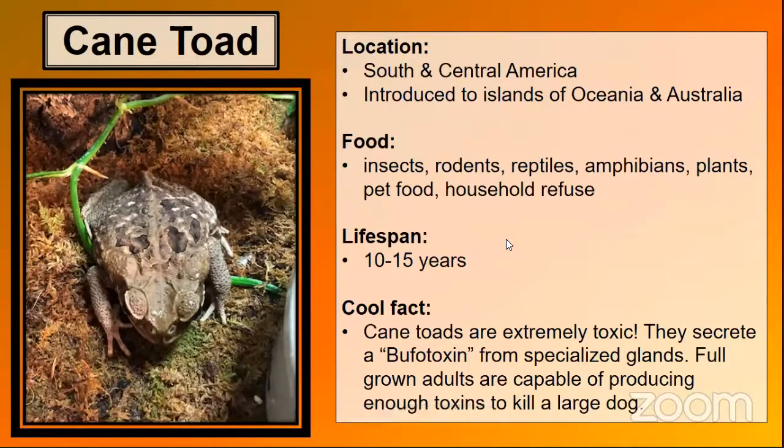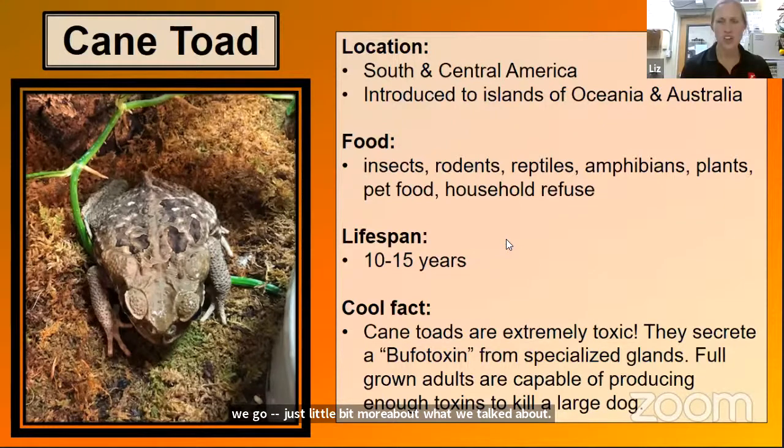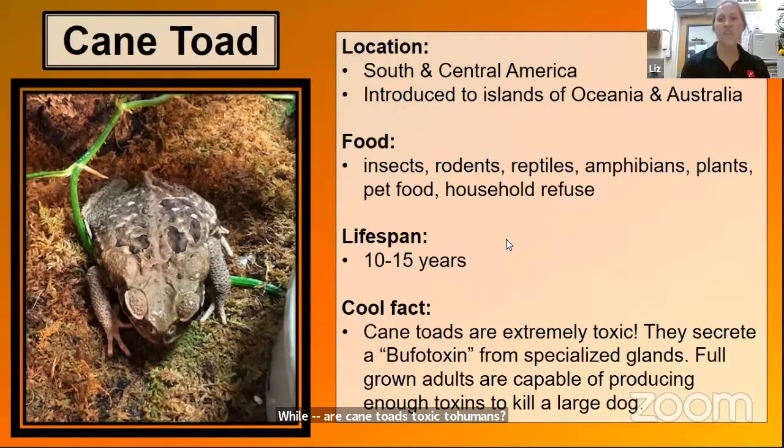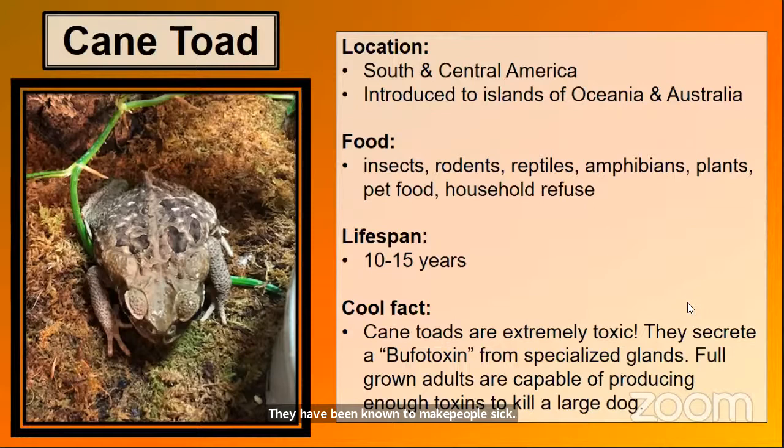While Corey is getting ready, a quick question: are cane toads toxic to us as humans? They have been known to make people sick. If you lick them or get that bufotoxin into your system, they have been known to make people sick.